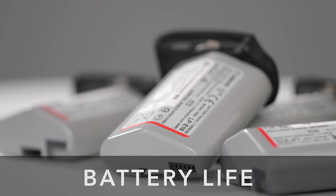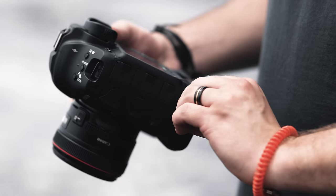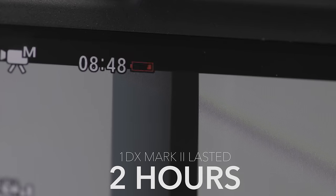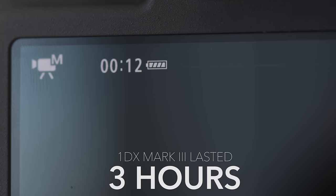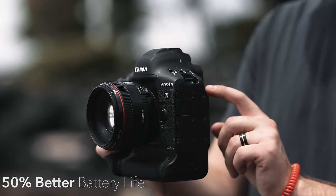Moving on to battery life — the Mark III is still rocking the same battery as the Mark II. We set them up against each other and had them record until they died. The Mark II died at about two hours of straight recording, while the Mark III went on for a full three hours. So when shooting video without stopping, the Mark III can last about 50% longer than the Mark II.